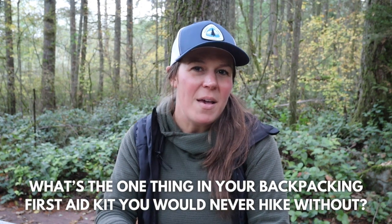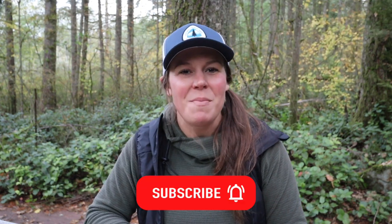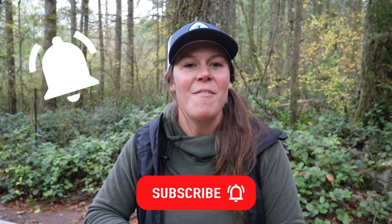I really hope this video has been helpful and inspiring for anyone who has been wanting to put together their own backpacking first aid kit or update the kit they've been using. Tell me in the comments below: what's the one thing in your backpacking first aid kit that you would never hike without? If you're planning an overnight backpacking trip, I've put together a free backpacking gear packing list to help you get organized — get it by clicking the link in the description below. If you liked this video, give it a thumbs up, subscribe, and hit the bell icon to get notified of new videos. Thanks for watching — happy trails and keep on trucking!